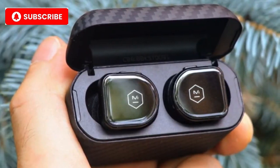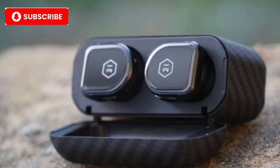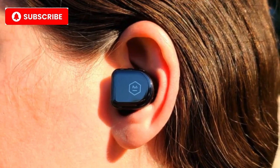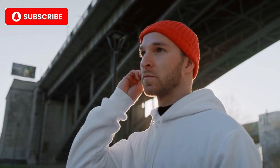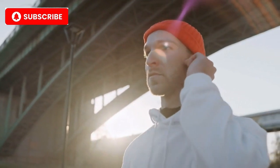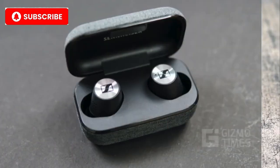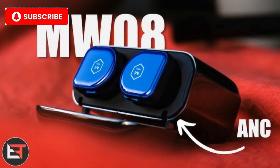Number 9: Master & Dynamic MW08 Sport. At number 9, we have the Master & Dynamic MW08 Sport. These earbuds don't just look good — they're built to last with a ceramic body and Kevlar fiber charging case. The MW08 Sport delivers high-fidelity sound with precision-engineered 11mm beryllium drivers, making it perfect for audiophiles seeking unmatched sound clarity and a rich, immersive listening experience. Key features: ceramic earbud housing for durability, 12-hour battery life, active noise cancellation with 3 modes, and a Kevlar reinforced charging case for added durability.